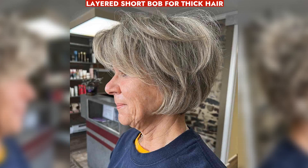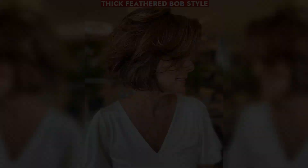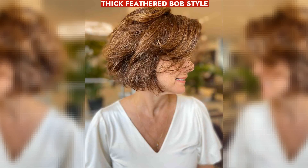A short layered bob for thick hair offers volume with graduated layers and a dimensional brown shade for natural beauty. A thick feathered bob style for women over 50 adds volume, movement, and a chic, youthful touch.